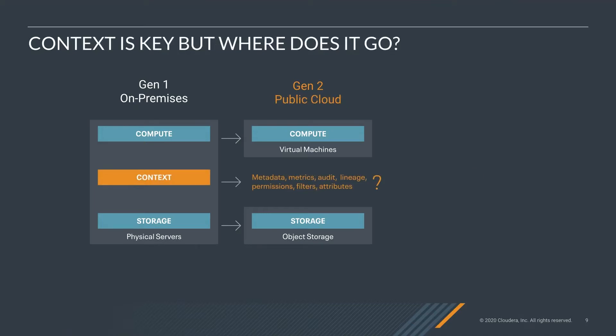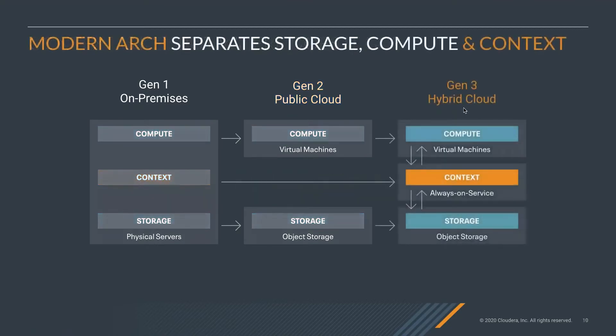It turns out there was something missing in the Gen 1 architecture that wasn't being incorporated in Gen 2, and that is context. Context is a layer of data that provides the metadata, the metrics, the audit lineage, and the permissions — all of which existed in the on-prem architecture. But in public cloud, this information wasn't really kept. So that required an evolution of the architecture. A modern architecture separates storage, compute, and context. And this is where you get hybrid cloud.